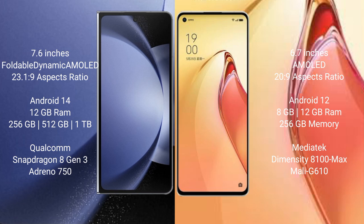The Samsung Galaxy Z Fold 6 comes with 12GB RAM and 256GB or 1TB internal storage, powered by the Qualcomm Snapdragon 8 Gen 3 processor with an Adreno 750 GPU.